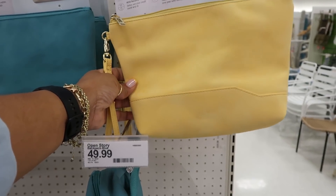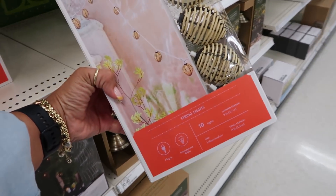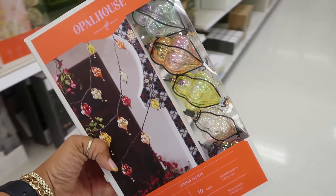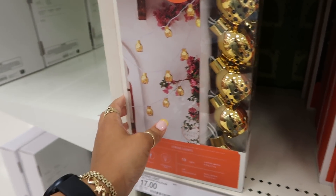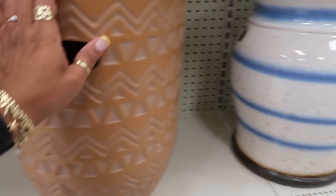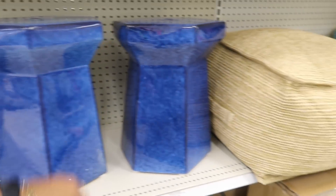Travel wristlet by Open Story for $25 — a few different colors, I like that yellow and the pink. Here are some really pretty string lights by Opal House — you get 10, these are $17. The colored ones and this one with the gold — I think I'd go with those. Here's this little table — terracotta. I think this one is $99, this one is $89, and that super pretty one is $89 as well.